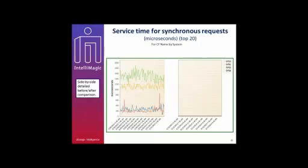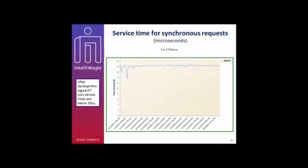Looking at the synchronous request side-by-side comparison: in the before case, two of the four systems had very high synchronous request times — almost 1.1 milliseconds, or 1,000 microseconds. On the right-hand side after the change, it is much improved. The next slide shows what that right-hand side looks like: the average time to do the synchronous request with a logical coupling facility had dropped to under 20 microseconds. This is a very good number, even without dedicated coupling facility hardware across the sysplexes. They maintained the savings while not spending more on coupling facility hardware.